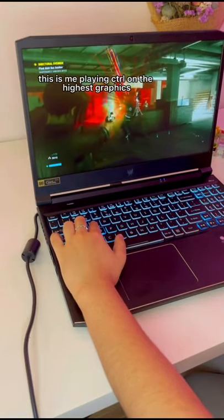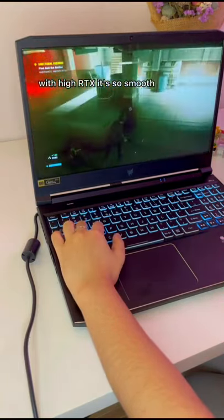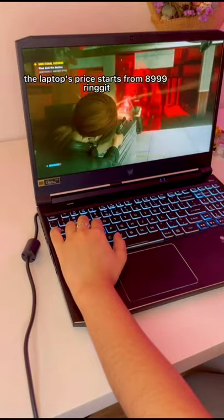As you can see here, this is me playing Control on the highest graphics with high RTX. It's so smooth. This price starts from RM8,999.